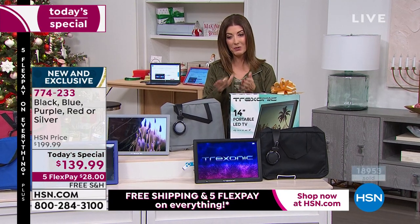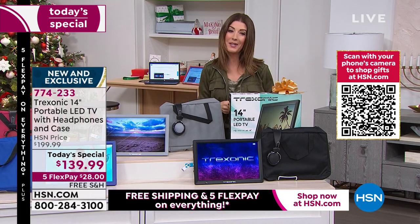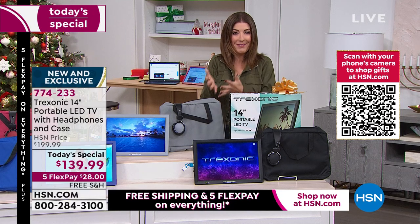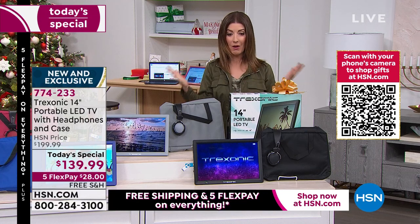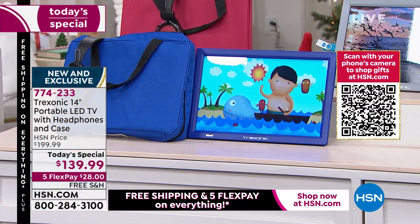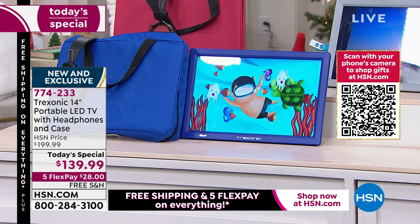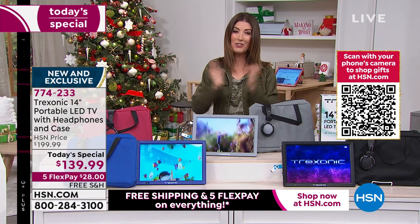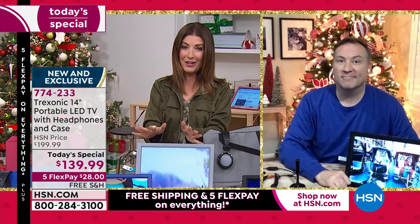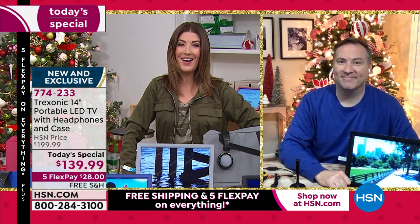Here's what I recommend: we are very busy. What a treat to stay home and do your shopping from the comfort of your couch. We recommend using the HSN app, or your automatic ordering number if you're a customer with us. We welcome all new customers — start shopping with us today because we offer things you won't find anywhere else, like FlexPay at just $28 a month, and free shipping and handling. Let's bring in Joe Harrison, our tech expert, to talk about the biggest, best value and most upgraded features we've ever seen from Treksonic.